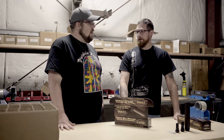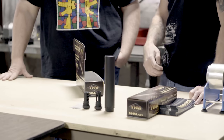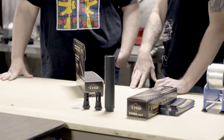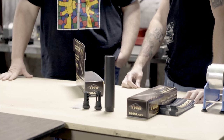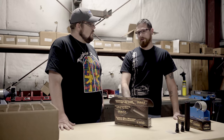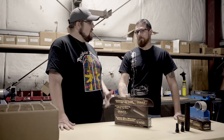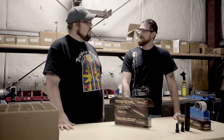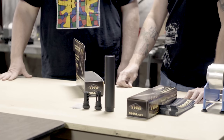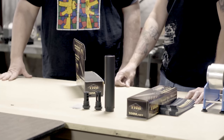It even goes as far as if you purposely blow up the suppressor, they'll still give you a new suppressor and pay your tax stamp the first time. If you do it again, they'll sell you a replacement suppressor for 50% off MSRP. People aren't really willing to wait another year for a replacement can, so they usually learn after the first instance.